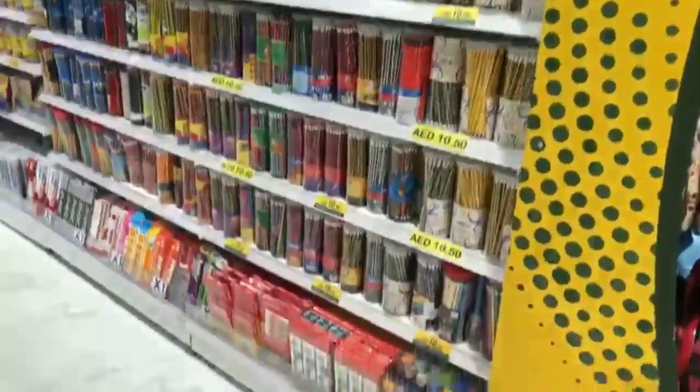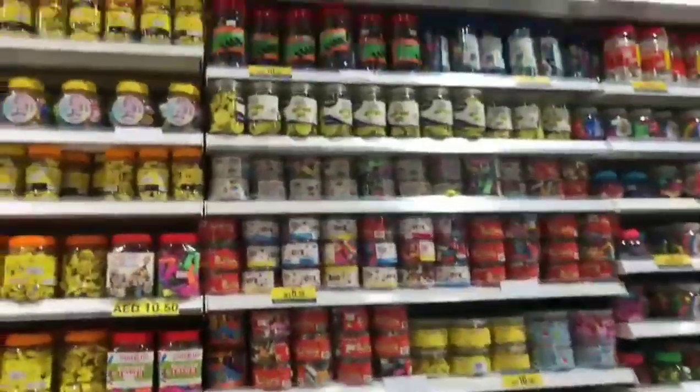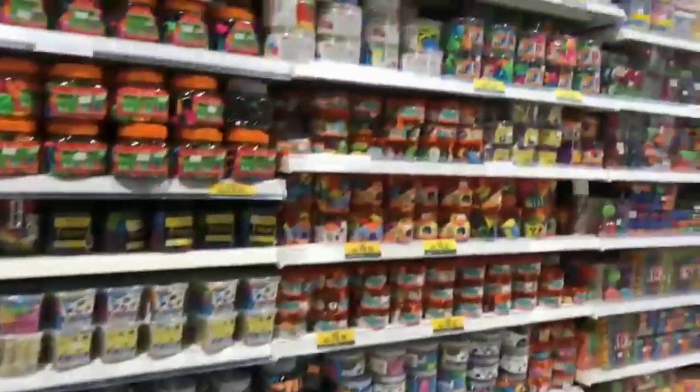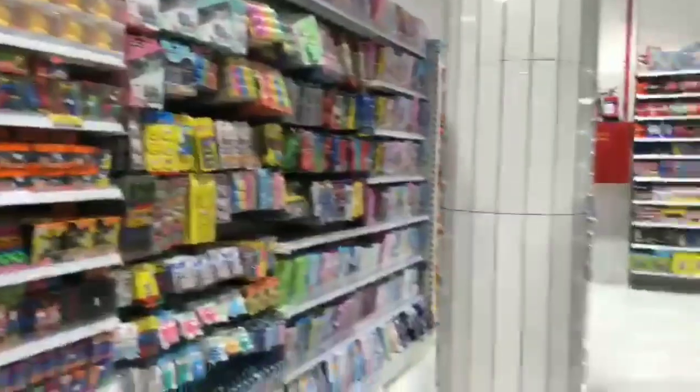This is a different section where you will get pens, pencils, erasers, sharpeners and all — writing stuff and basic school supplies you will get from here.